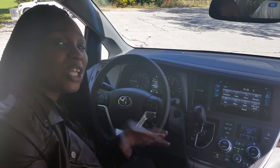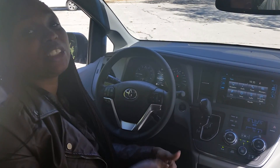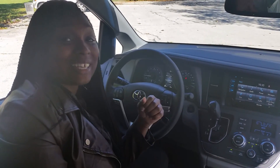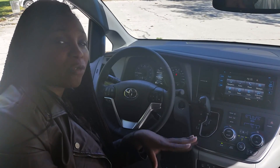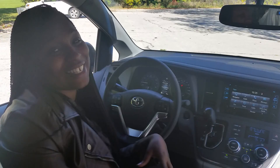Toyota has done a really great job with this car while still offering two years of complimentary maintenance including tire rotations, oil changes, and roadside assistance. If you'd like to come in and set up a test drive to go over all the features of this beautiful redesigned car, come see me Shalonda at Andrew Toyota in Milwaukee today.